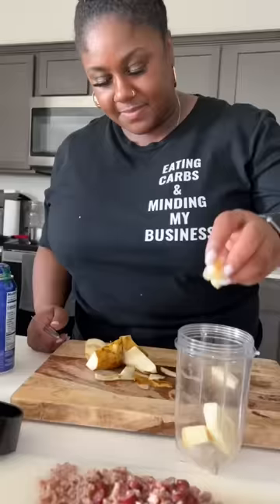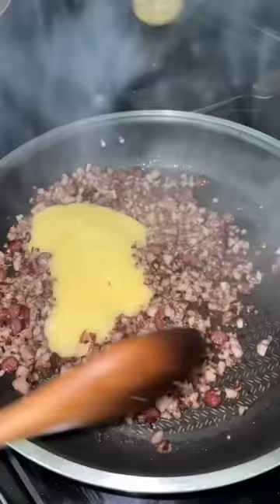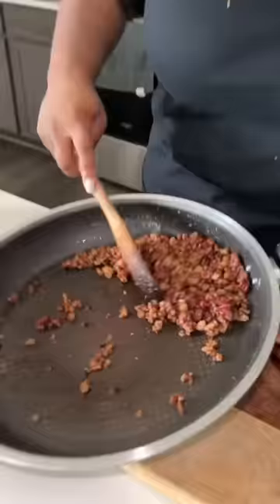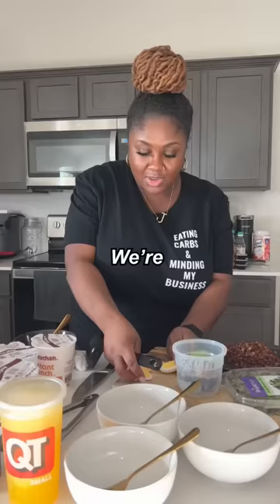I have an avocado pear laying around. Mango nectar drink. Garlic powder with pepper. So here's our meat. Beef ramen here — ladle the broth in here to get it hydrated.